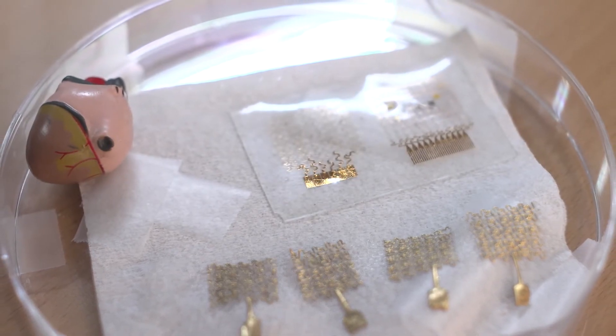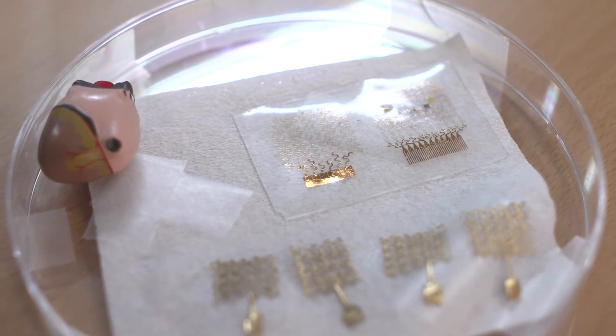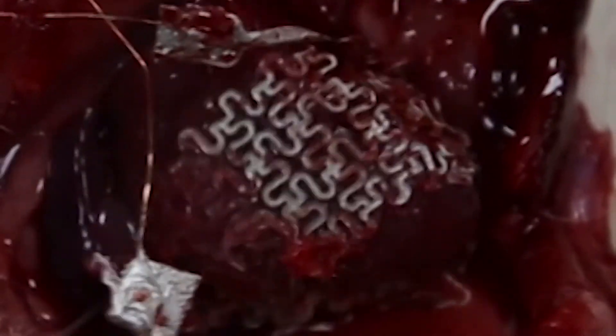Another good example of a soft bioelectronic device is a cardiac mesh. This device stimulates the entire ventricle surface in a synchronized way, and therefore it can improve the pumping capability of the heart by up to 50 percent. This is very beneficial for heart failure patients.